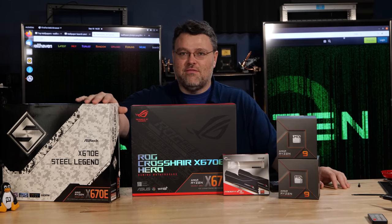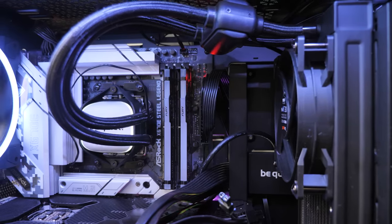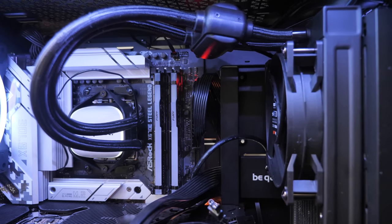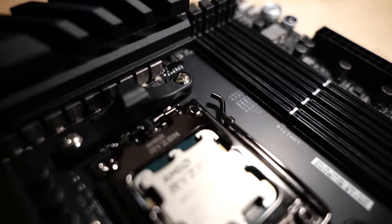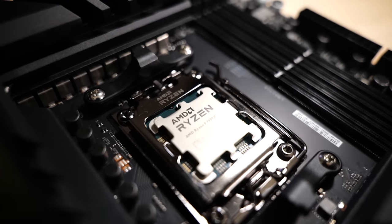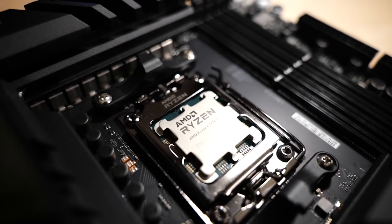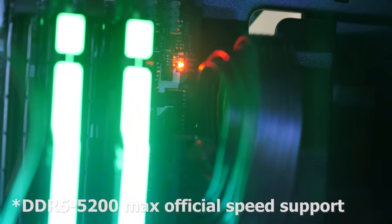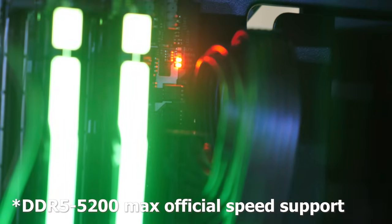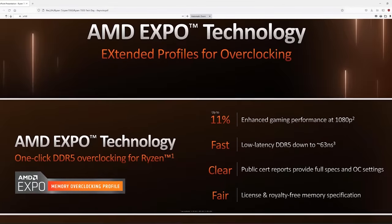Let's take a look at the specs. I've got a system here — it's a be quiet system rocking an ASRock motherboard with our 12-core in it. I've also got our ROG Crosshair Hero X670 in our Fractal system with a Fractal AIO and a be quiet AIO. We're also rocking G.Skill Trident Z5 Neo memory along with some Kingston Fury Beast memory, both running at 6,000 megatransfers per second.